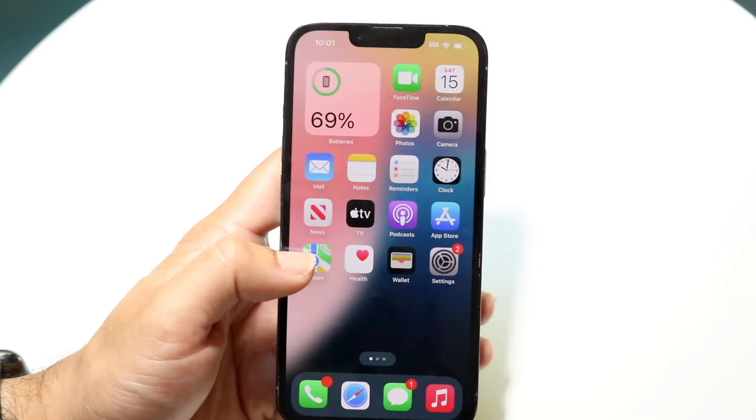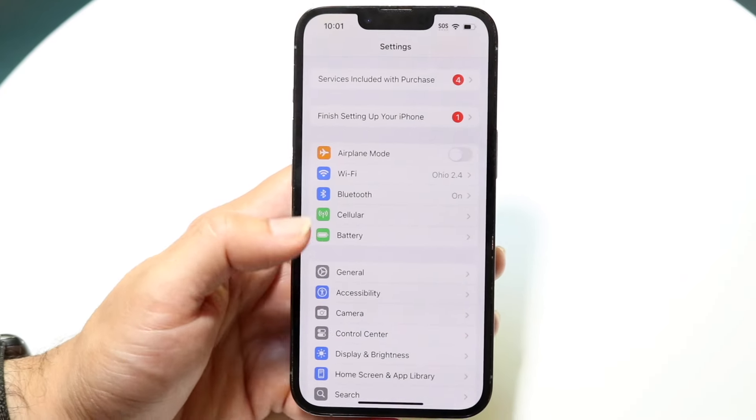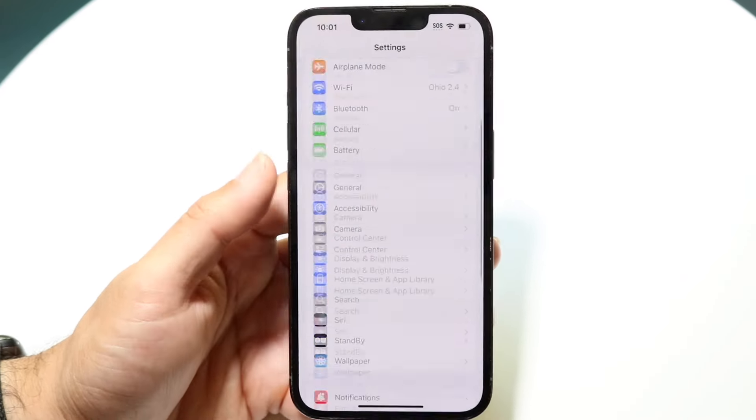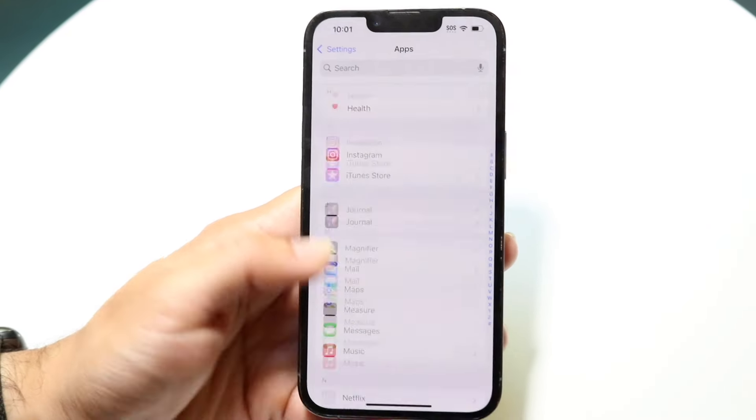Finally, there's a new portion inside of the settings application dedicated to applications. If you swipe down all the way, you can see an apps section right there. You can tap onto apps and see all the different apps you have, which is nice that it's separate now — before it was right inside of the settings app. Those are some of my favorite things that I'm surprised Apple didn't talk about inside of their keynote — some really big iOS features.